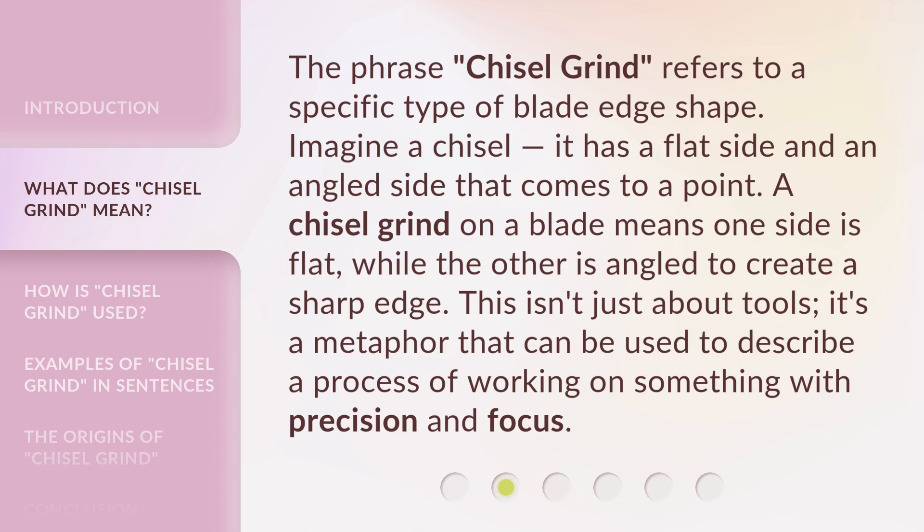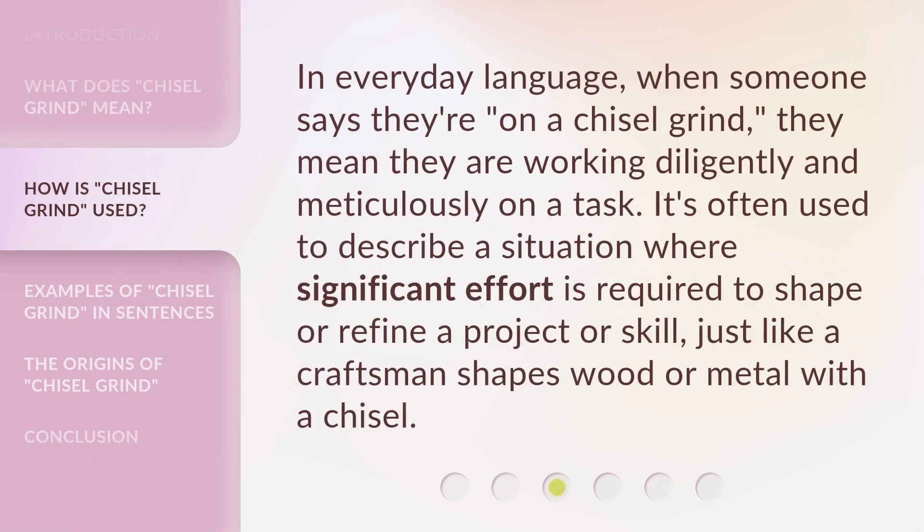This isn't just about tools. It's a metaphor that can be used to describe a process of working on something with precision and focus. In everyday language, when someone says they're on a chisel grind, they mean they are working diligently and meticulously on a task. It's often used to describe a situation where significant effort is required to shape or refine a project or skill, just like a craftsman shapes wood or metal with a chisel.